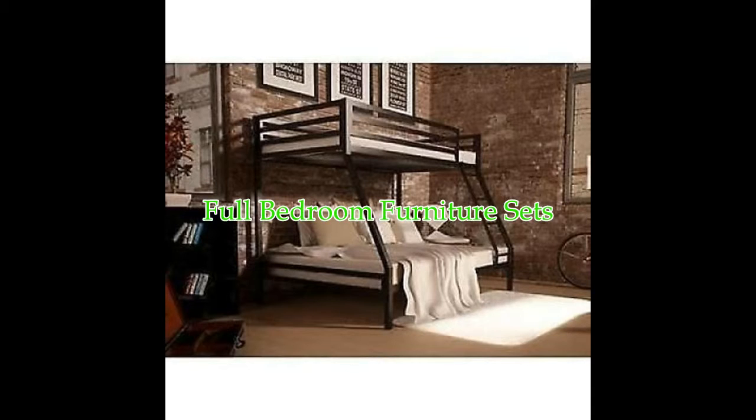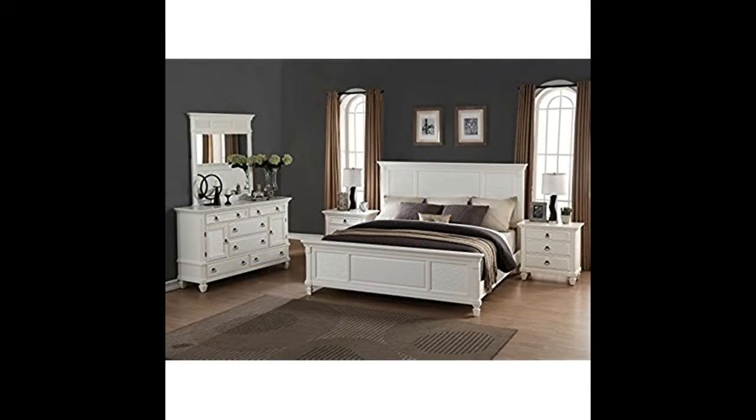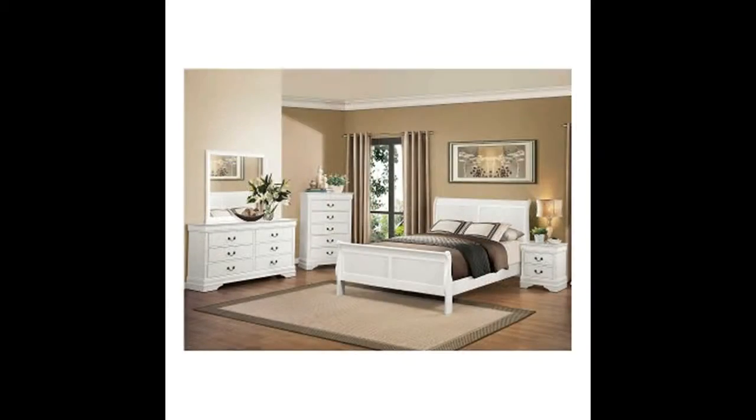Full bedroom furniture sets. This full bedroom furniture sets is a beautiful design for choosing the right bedroom design ideas.